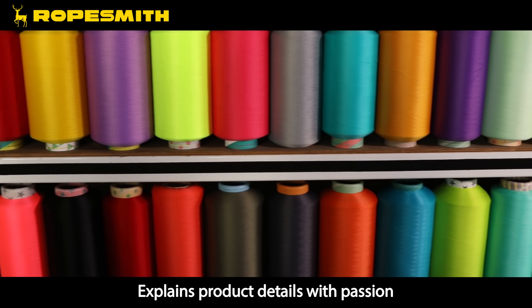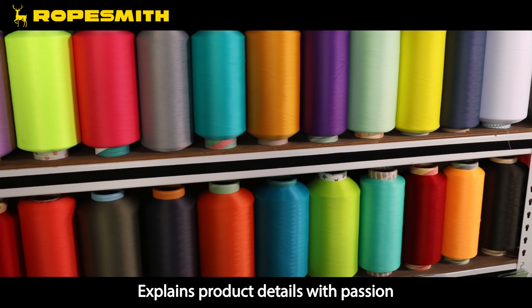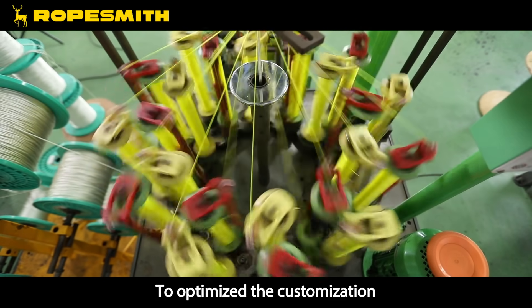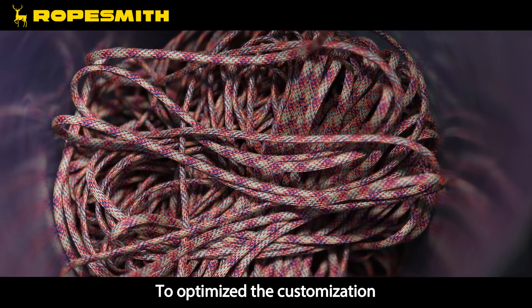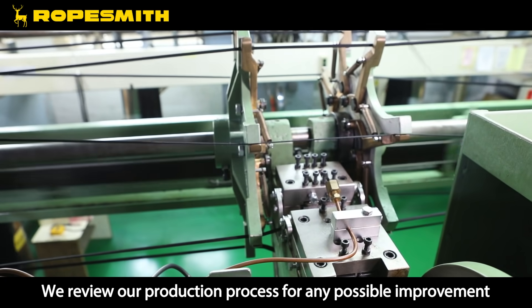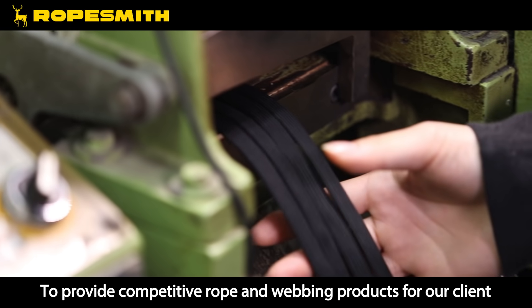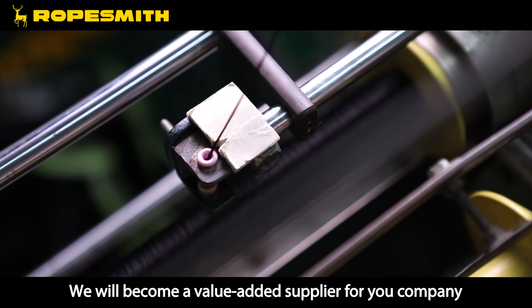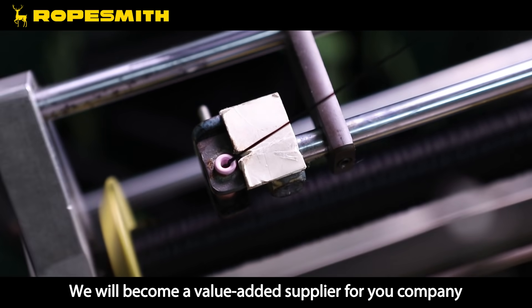Ropesmith explains product details with passion. We offer a variety of color selections to optimize customization. We continuously review our production process for any possible improvement. To provide competitive rope and webbing products for our clients, we will become a value-added supplier for your company.